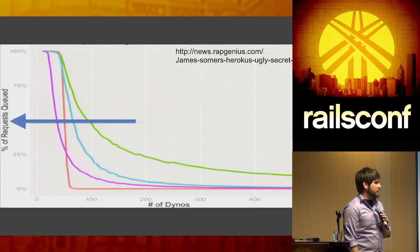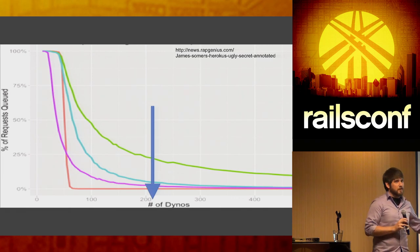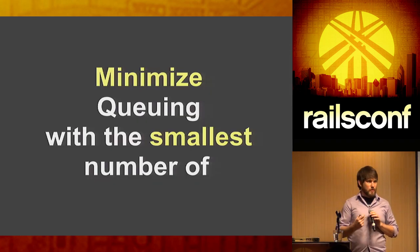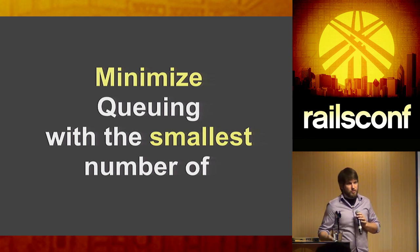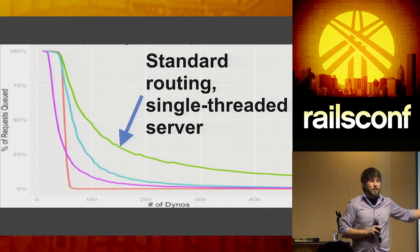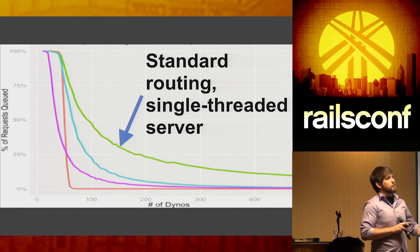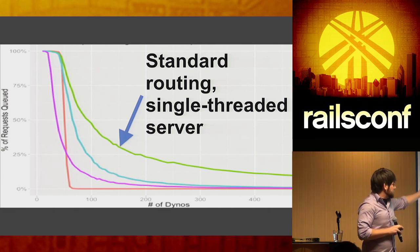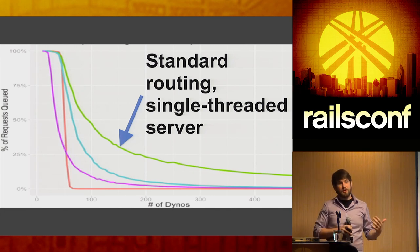This graph from Rap Genius shows percentage of requests queued on one axis and number of dynos on the other. The goal is to minimize request queuing — that's time customers are waiting while you're doing nothing. The top line shows random routing with a single-threaded server, which starts out bad and doesn't trend toward zero. Don't use WEBrick in production, or even Thin in single-threaded mode.